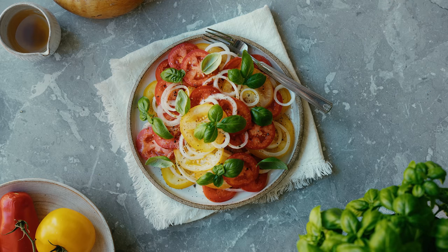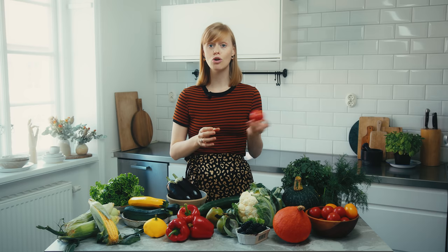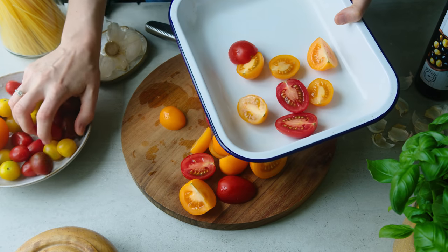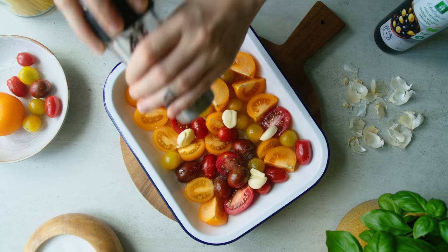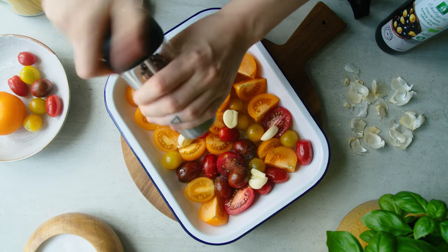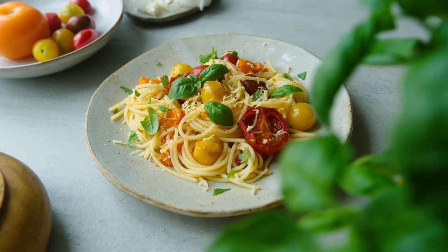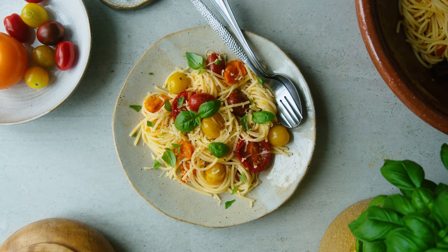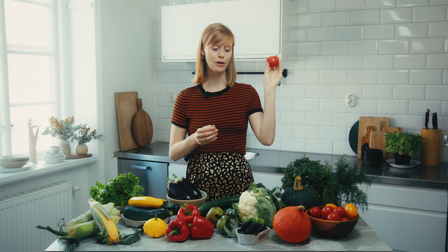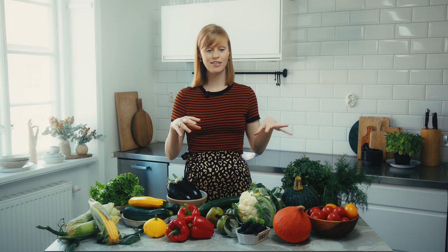You can also make lots of other dishes with tomatoes where you cook them. One favorite we have is a roasted tomato and garlic pasta, which is super simple, light, and fresh. That's one tip now towards the end of summer — to really utilize this beautiful vegetable. It's also great together with other things which I'll talk a little bit more about later on.